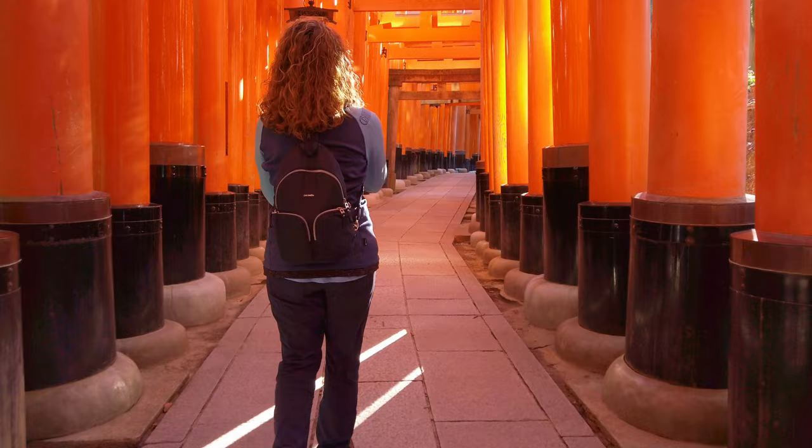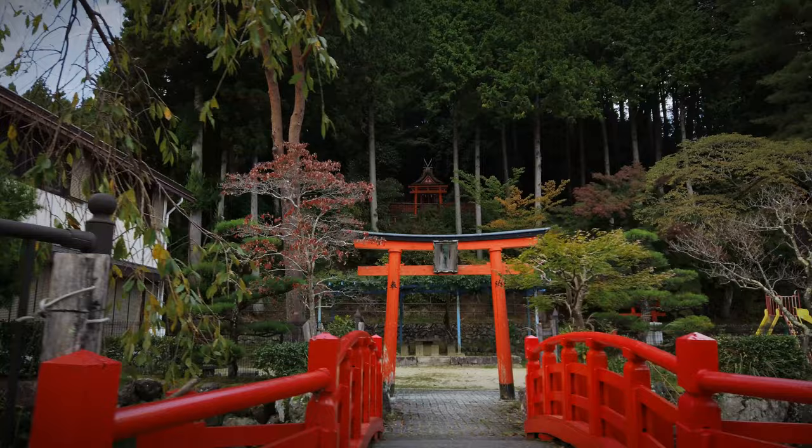I have to admit these gates are so much larger than I expected — so much bigger than me. I thought that they were smaller. We've seen some before up in Mount Koya and they were nowhere near this big. I mean these are really majestic in person. Much, much bigger than I expected.